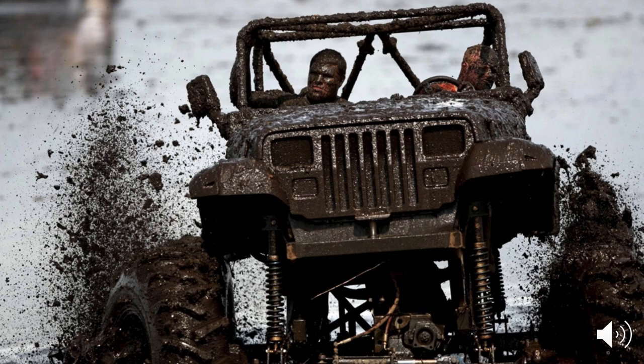When you ask a Jeep lover what is a Jeep, this is what they're thinking. This is why they buy the product — not because there's 48 inches apart between the wheels or because certain specifications look a certain way.